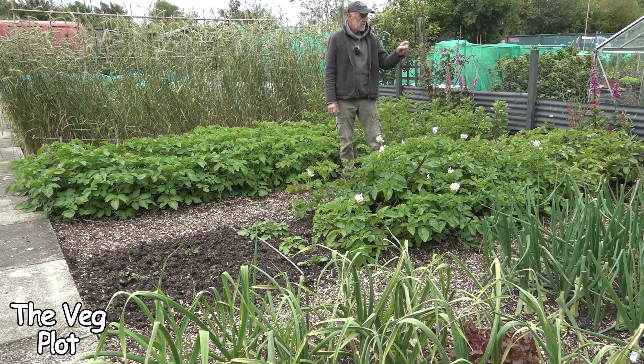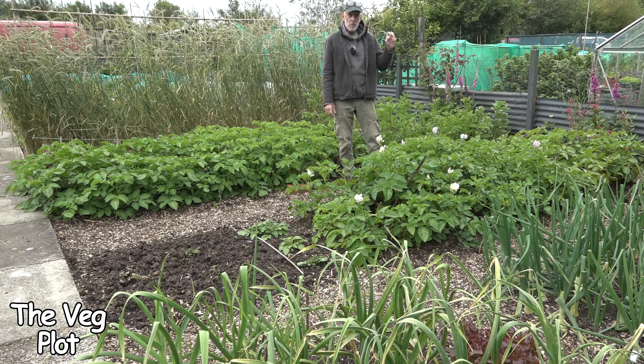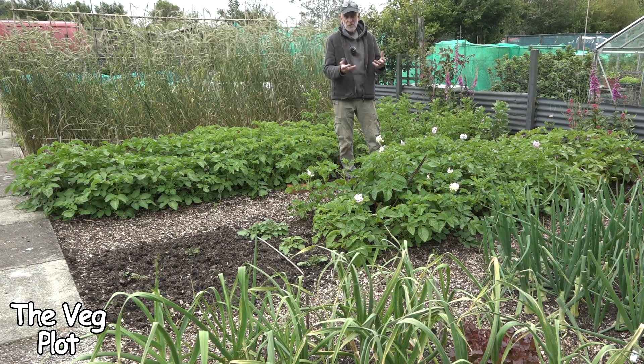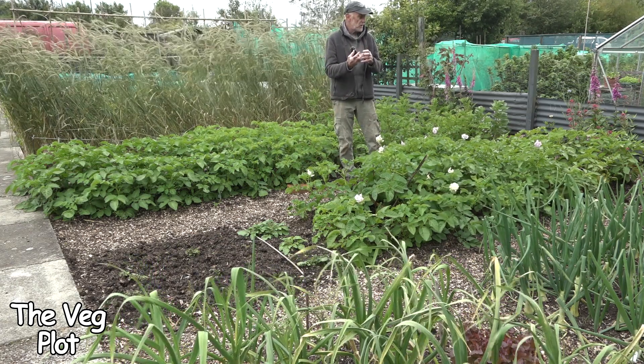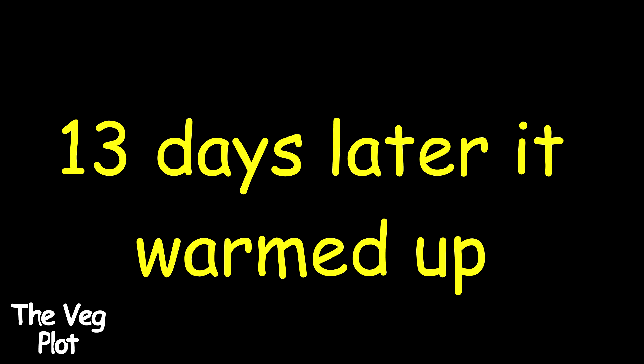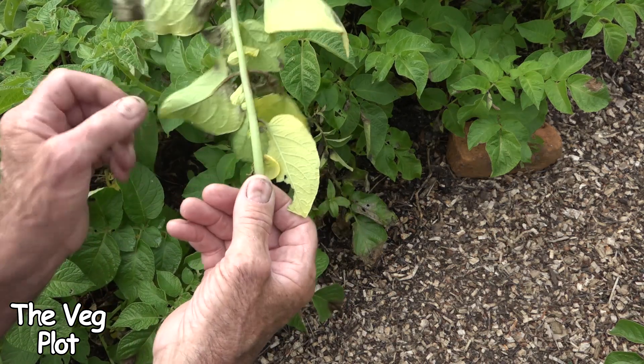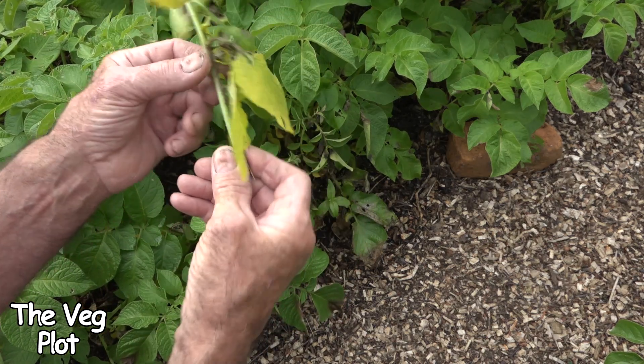Yesterday I noticed that some of the onions — the onion sets — some of them were rotting in the ground. The tops had fallen over and the bulbs were rotting, so I've taken them out, hoping that doesn't spread to the rest of the onions. These just break off — you can see that that's blight just traveling down along the top of this, from the tip of the stem traveling back down the plant.